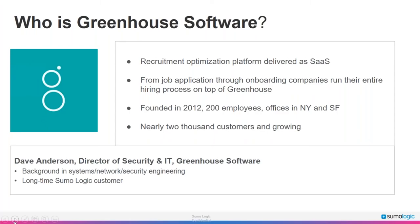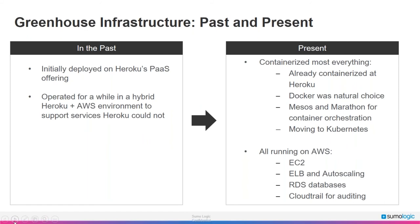Hi, I'm Dave Anderson, Director of Security and IT at Greenhouse Software. I've been with Greenhouse for two and a half years, originally starting on the infrastructure engineering team, and I've been a Sumo Logic customer for many years at several different companies. Greenhouse is an applicant tracking system and recruiting optimization platform. Like many startups, we originally hosted on Heroku. As the application grew, we moved components to a VPC at AWS, and eventually built out a secure multi-tier containerized environment on AWS, running up against Heroku's security and cost limitations.